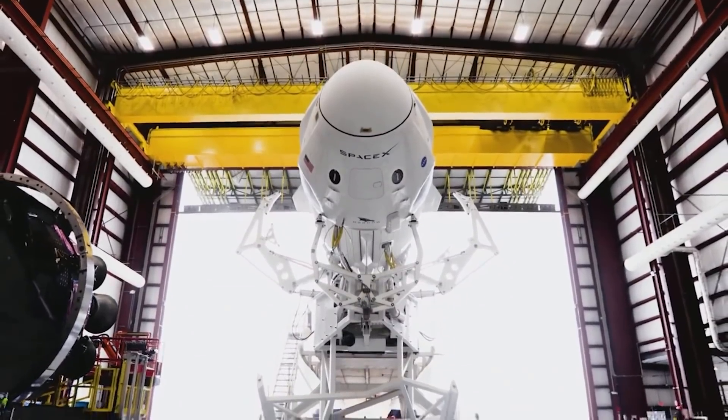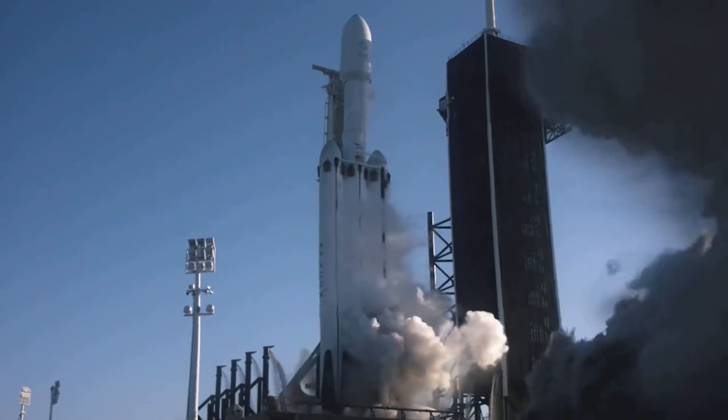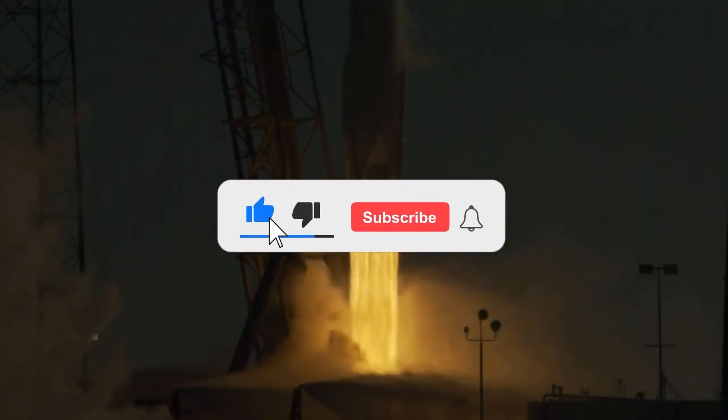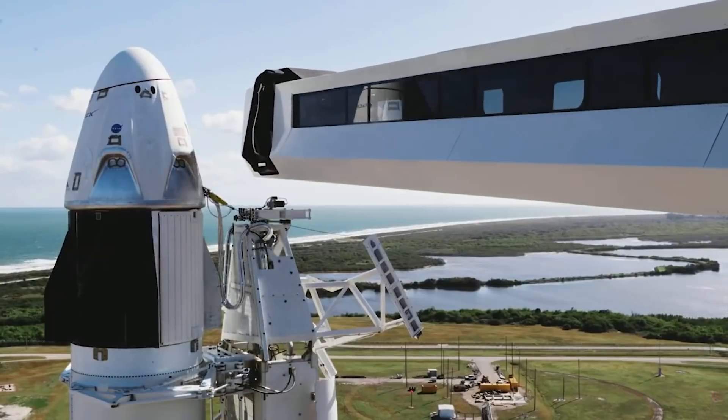Now that we have come to the end of the video, what do you think about these improvements? Let us know in the comment section down below. If you want to see more, make sure to like the video, subscribe to the channel, and share it with your friends. Thank you so much for watching and I hope to see you again.